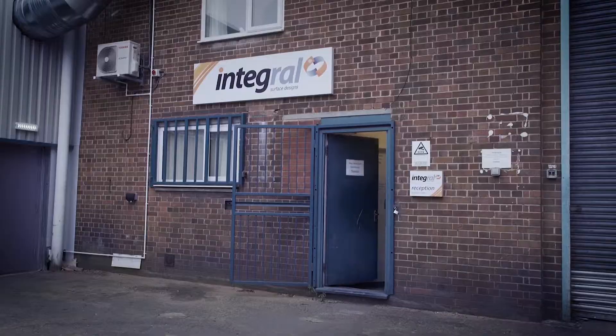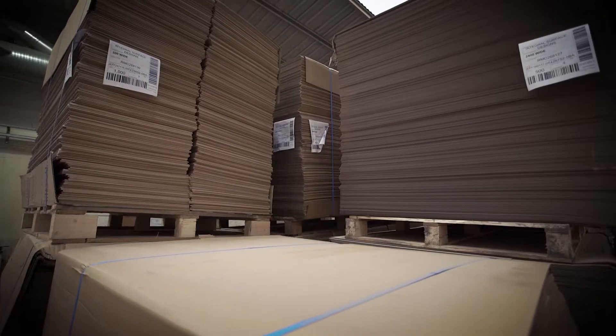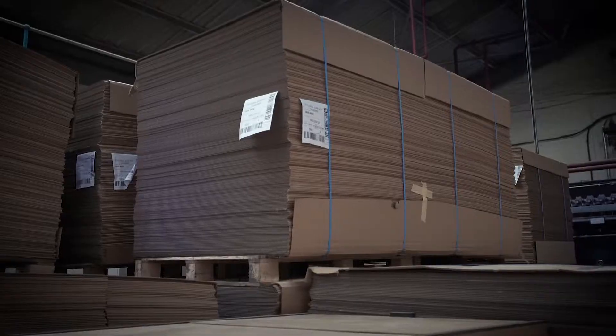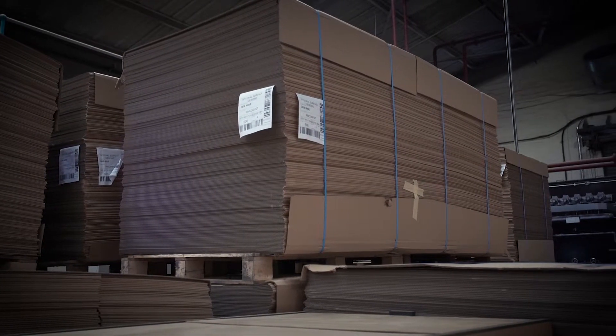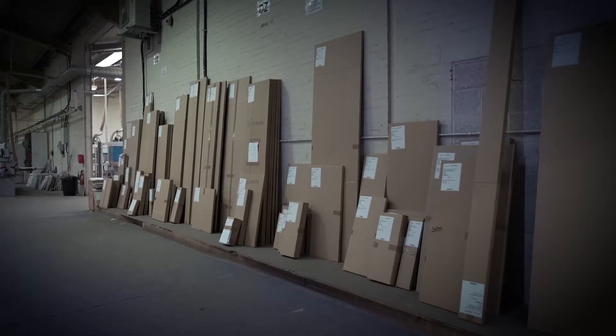Hello, my name is Jeff Green. I'm the operations director of a company called Integral Surface Designs. We're a kitchen and bedroom door manufacturer. We started the company in 2012 and invested heavily in CNC machinery to produce doors to market, which is a just-in-time trade to customers nationwide.